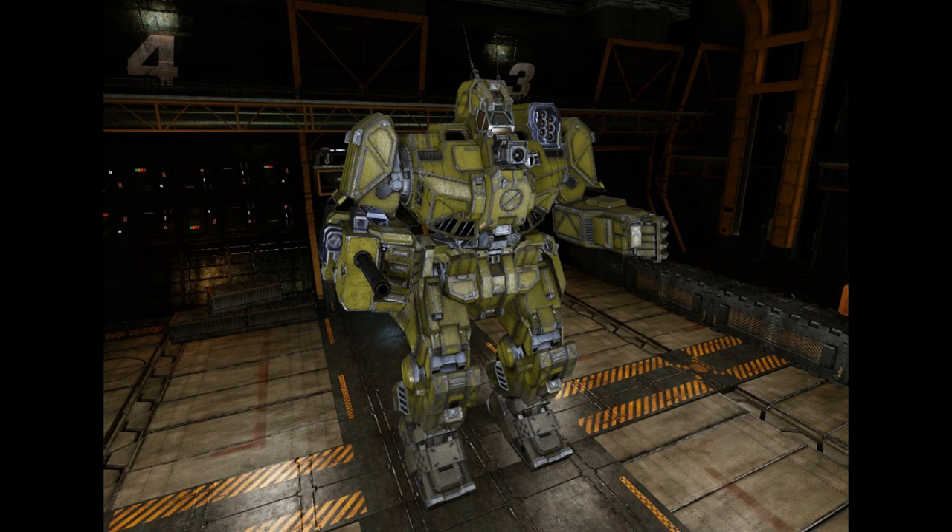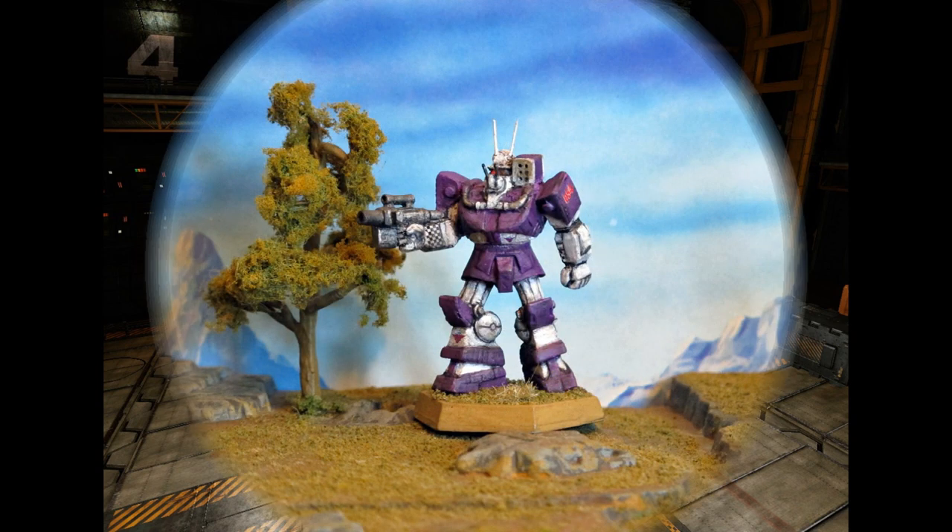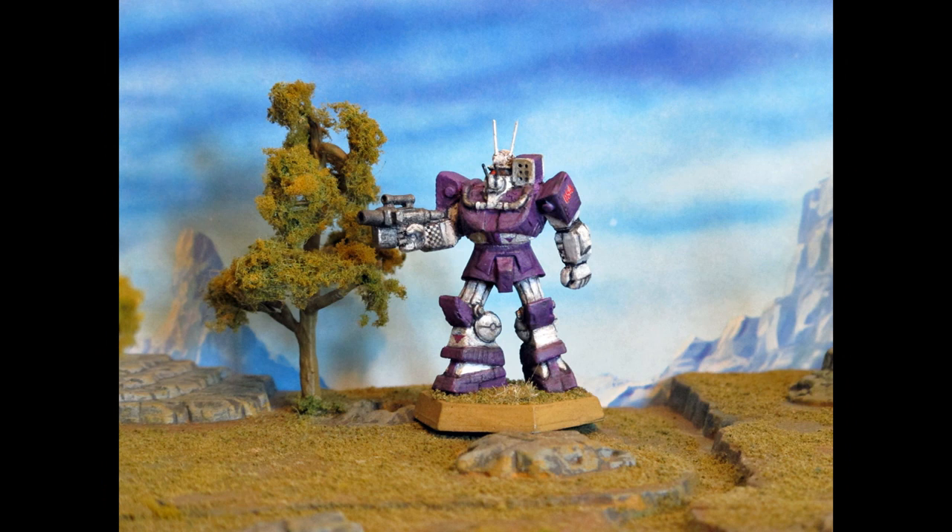For some basic Wolverine stats: it is a medium weight mech weighing 55 tons, its top speed is 86 km/h, and its rounded price is 4,828,000 C-bills. The Wolverine was developed as a fast strike battlemech that could take part in missions requiring speed and firepower but too hazardous for lighter recon mechs. Although meeting all requirements for such a machine, the Wolverine has since become known for its versatility and is considered a jack-of-all-trades throughout the Inner Sphere.